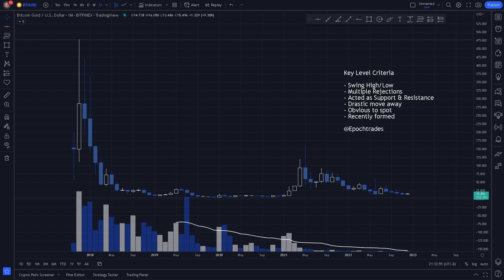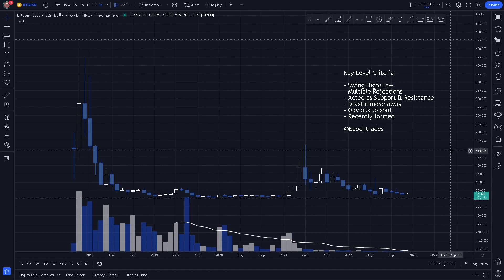Welcome to Epoch Trades where we trade the new age. Today we're going to be covering key levels on the monthly and weekly time frame for Bitcoin Gold.